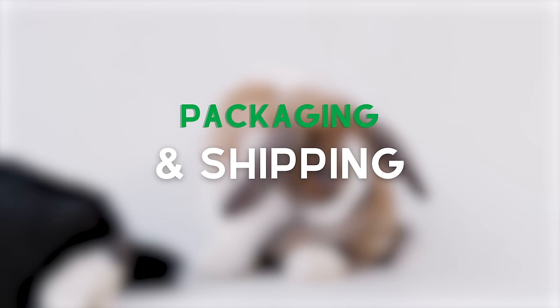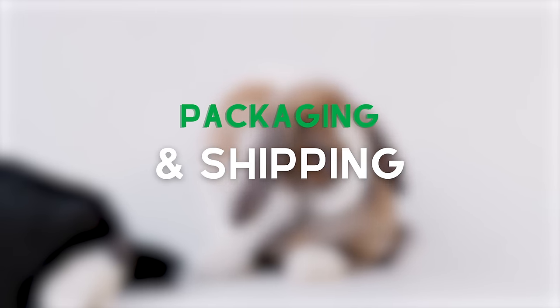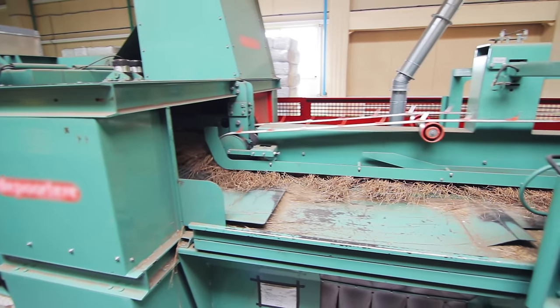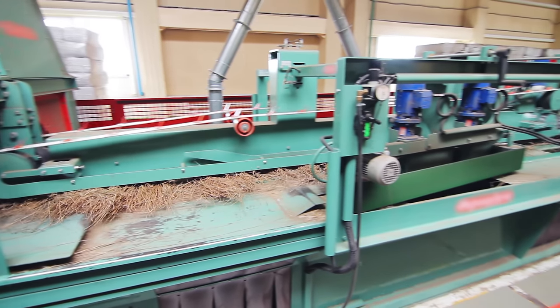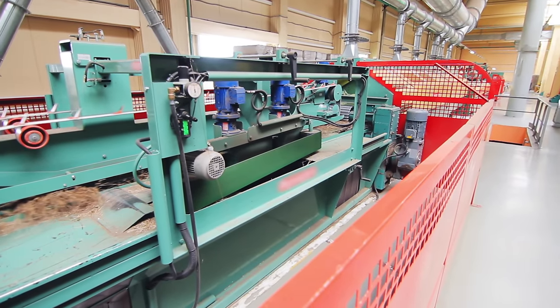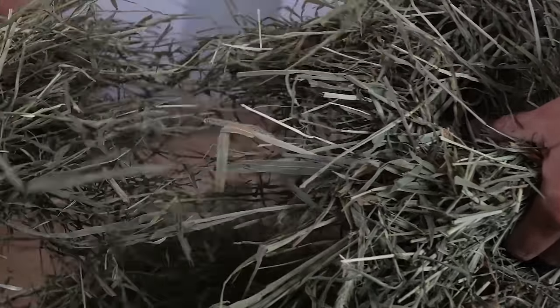Let's get into the second difference. Most of the other larger companies are machine packaging their hay on an assembly line. For example, they use machines to compress the hay into the packaging, which can shatter the hay and minimize the quality in the process. It can also introduce dust and other particles to the hay. While machine packaging has cost advantages, this process doesn't allow them to go the extra mile and quality check what they're putting on the shelves. It's not bad hay necessarily, but for truly great hay, you have to put in the extra effort.